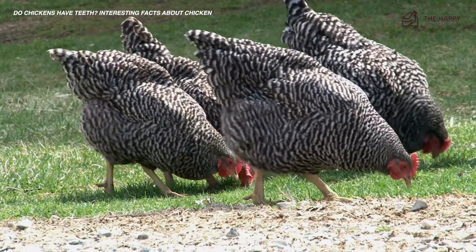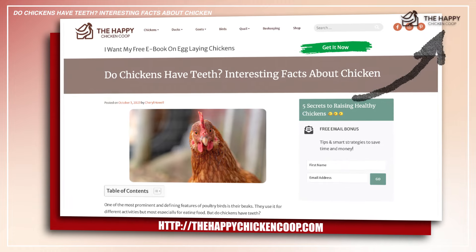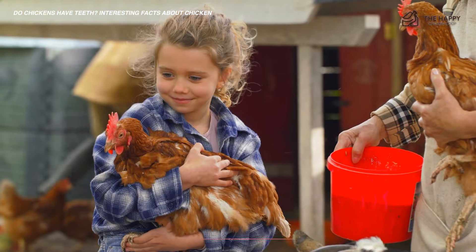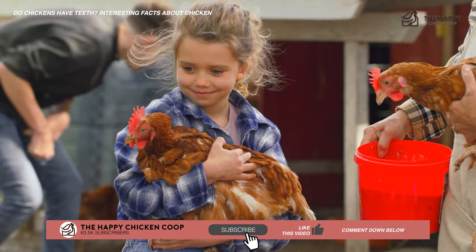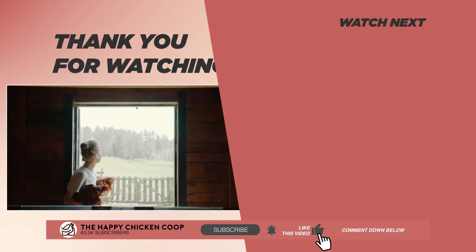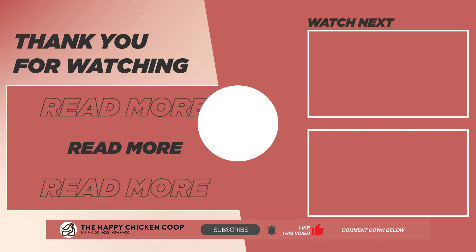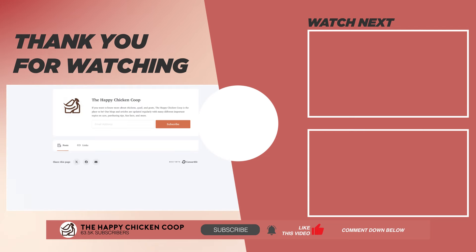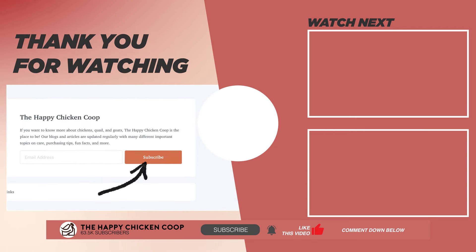So don't forget to add grit into your chicken's diet. For more information, you can read the full article about a chicken's lack of teeth by clicking this link. I hope you find this video helpful. If you do, please give it a like and share it with your friends. If you want to learn more fun facts about chickens, do visit our website at thehappychickencoop.com or subscribe to our daily newsletter. Thanks for watching!